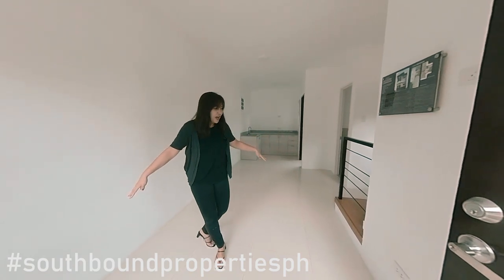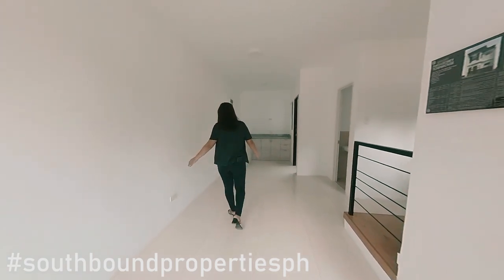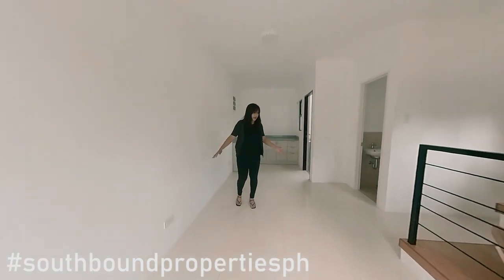You have a very cute space here for your living area, and then just a few steps away you can set up your dining area over here.